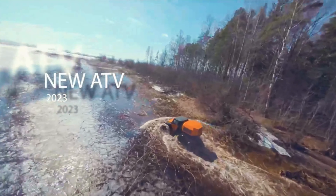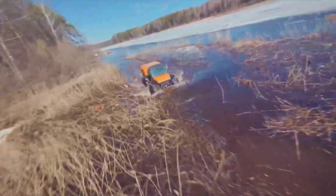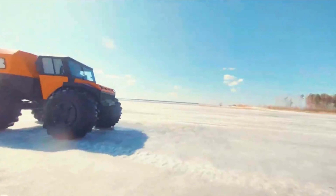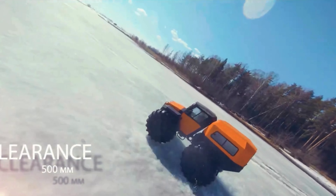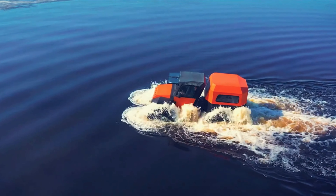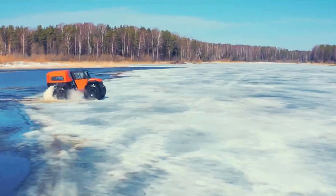On rugged terrain, its low center of gravity and high ground clearance ensure stability and agility. Whether it's a family outing or a solo adventure, the Tinger Proto promises excitement and independence. Available for pre-order in various colors and configurations, it is set for release in the later half of 2024.